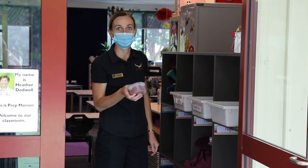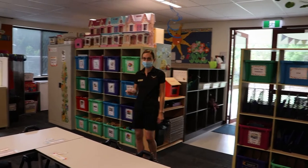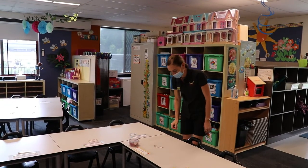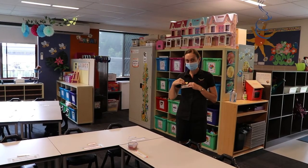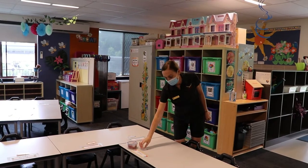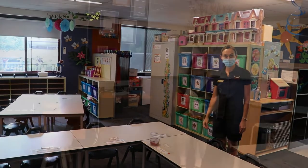Come inside the classroom and find where your desk is. Lay your fruit snack down next to your name — you'll see a name tag. Mrs Cruz and I will help you put on your name tag so that we all know your name all through the day. Once you've done that, you can come and sit down on our very colourful mat. We can't wait to see you in Prep Maroon!